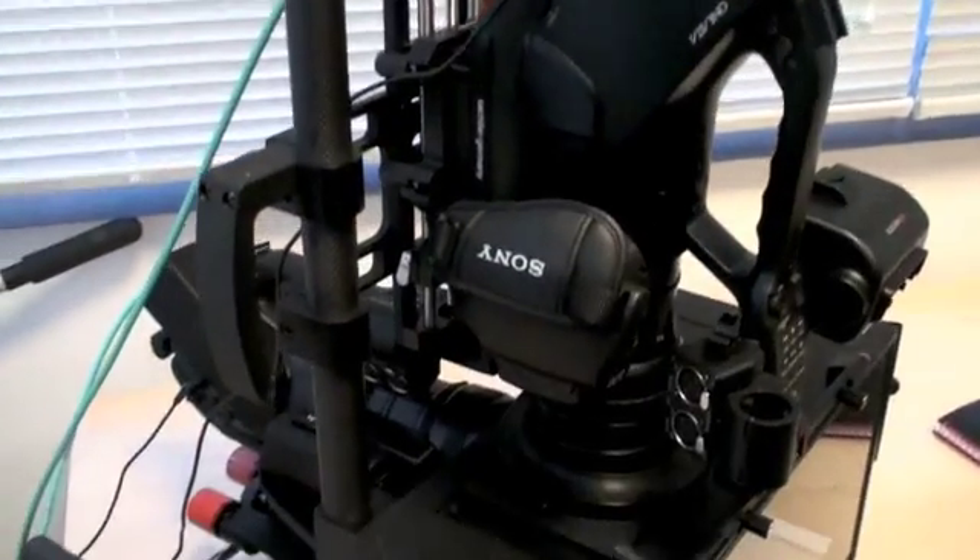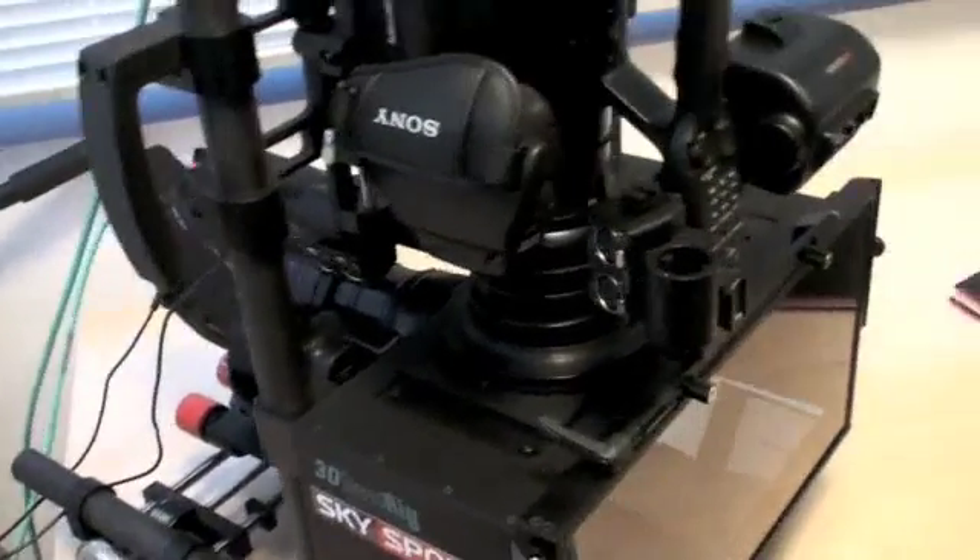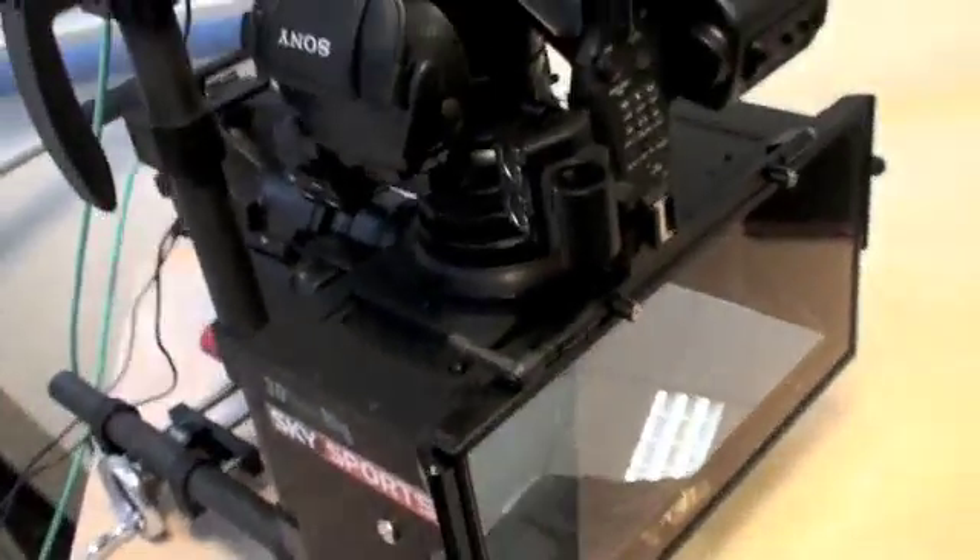With a different image going to the right eye and the left eye, your brain is fooled into thinking you're seeing 3D. It's very impressive, as is the camera, which is actually two standard cameras mounted on this rig.